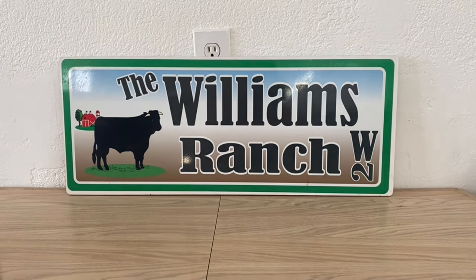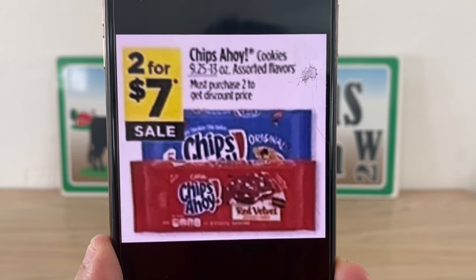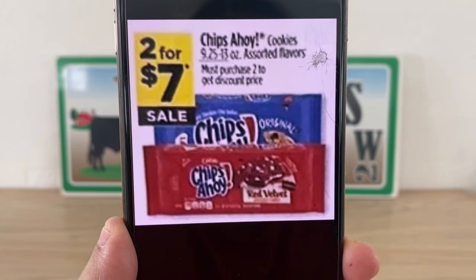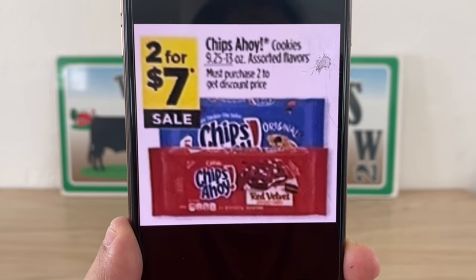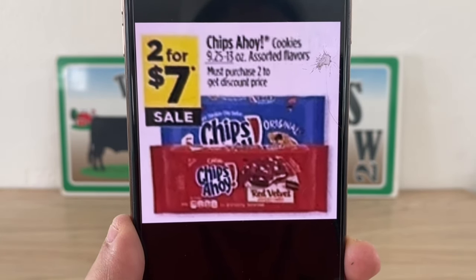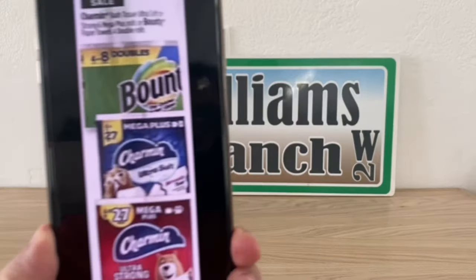The first thing we're going to look at, Ranch Fam, are the Chips Ahoy. These are two for seven dollars — not the family size that we're glitching with that coupon, but I think we can make for some pretty good deals. These are the 9.25 ounce to 13 ounce, and they will be on sale two for seven dollars. That's going to be a great early activation deal.